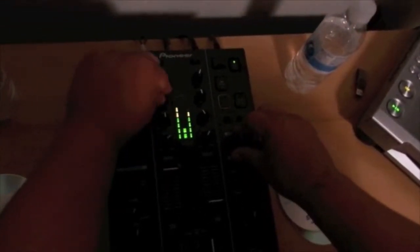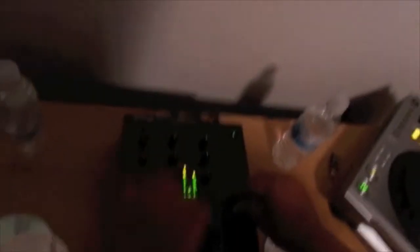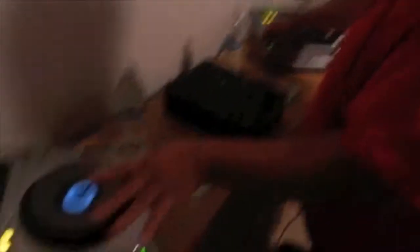Your mids are your lows going in, with high mids. Your highs go really high. That's the simple basic of knowing how to use the mixer — listening in your headphones to the second CDJ and trying to bring in the track, blending it in smoothly.